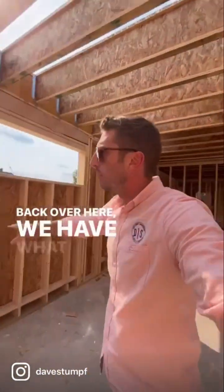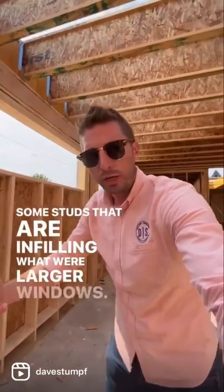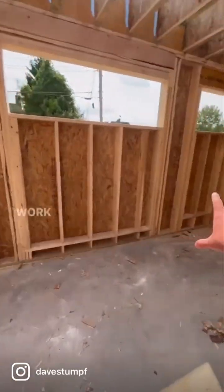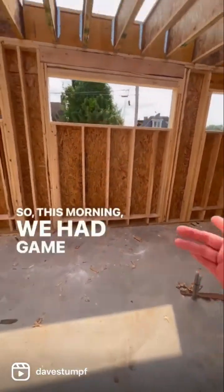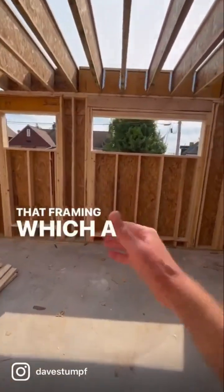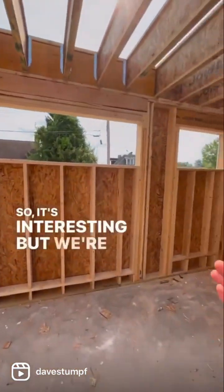Back over here we have what you guys may have noticed — some studs that are infilling what were larger windows. Our owner actually wanted to make sure that they had some workspace for desks and stuff like that that go up against this. So this morning we had a game time decision and we changed that framing, which a few days ago meant that this framing here had to change as well. It's interesting, but we're getting to it.